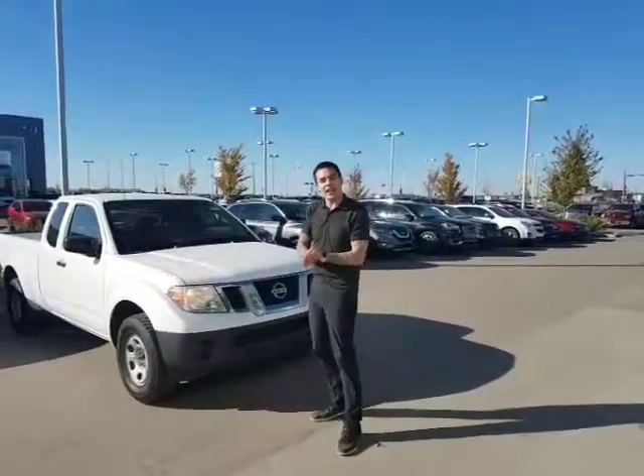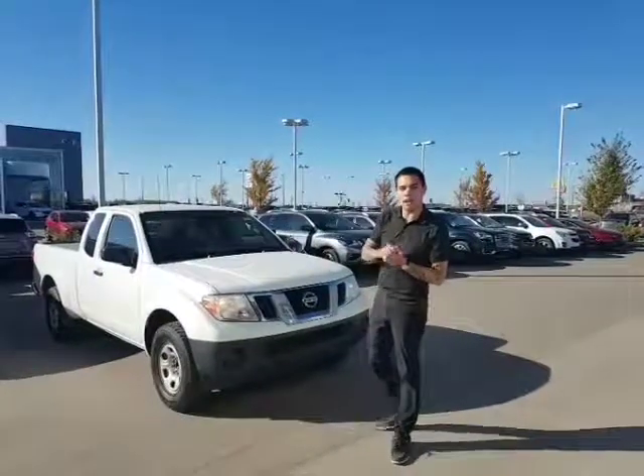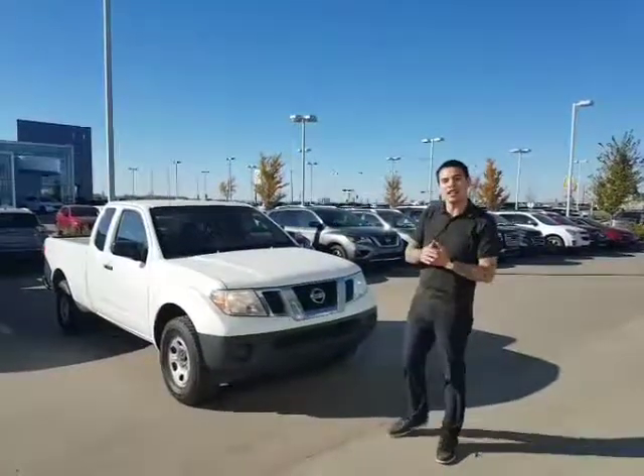Hey Selena, how's it going? Dave Tuff here at LA Nissan. We were just speaking on the phone earlier. I just want to put a face to the voice on the phone and show you that beautiful 2013 Nissan Frontier.